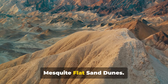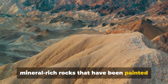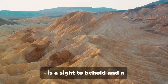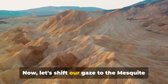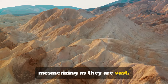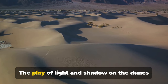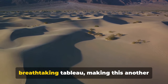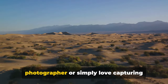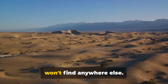Next up we have the Artist's Palette and Mesquite Flat Sand Dunes. The Artist's Palette is a vibrant display of mineral-rich rocks painted over time by the elements, with a stunning array of colors from soft pinks and purples to bold blues and greens — a photographer's dream. The Mesquite Flat Sand Dunes are equally mesmerizing: undulating hills of sand sculpted by the wind into a sea of golden waves. The play of light and shadow on the dunes at sunrise and sunset creates a breathtaking tableau, offering unique photo opportunities you won't find anywhere else.